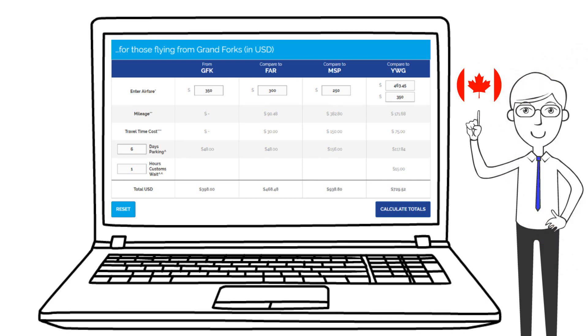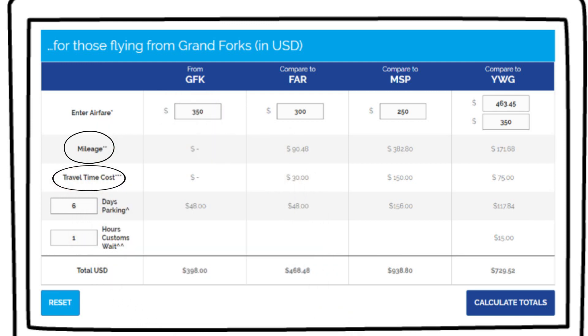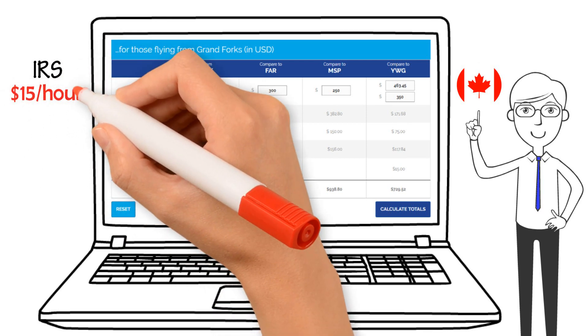Here in the calculator's midsection, we've made some assumptions about how much it will cost to drive to each airport, and how much your driving time is worth. We are using the current standard federal mileage rates, and we estimate the value of your time at $15 per hour.